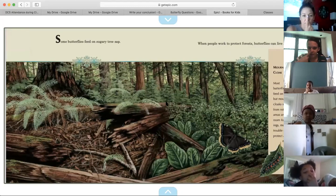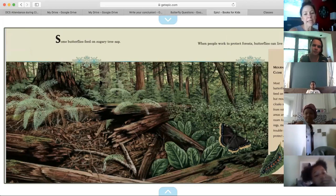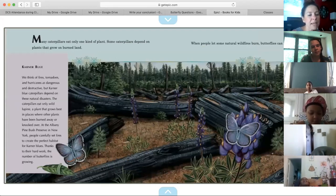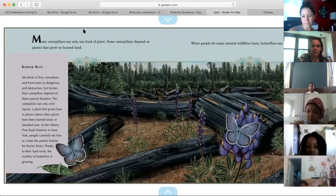Put your finger on your nose if you've seen a butterfly in your yard or outside of your house or apartment. Some butterflies feed on sugary tree sap. When people work to protect forests, butterflies can live and grow. Many caterpillars eat only one kind of plant. Some caterpillars depend on plants that grow on burned land. When people let some natural wildfires burn, butterflies can live and grow.